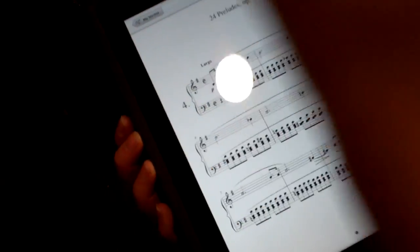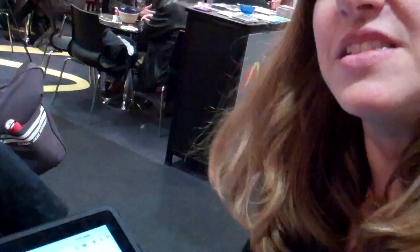Now we'll switch it off, but you can see it in action — it will flip the page for you. No need to flip, to tap, to do anything with a pedal. It does it automatically because it listens to your playing through the microphone of the iPad.